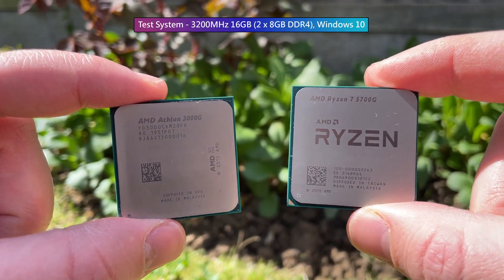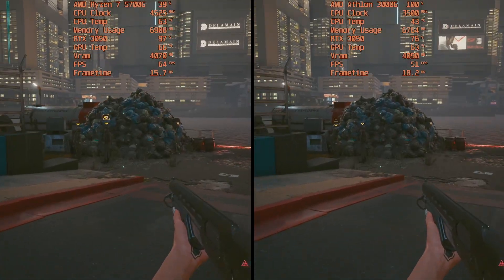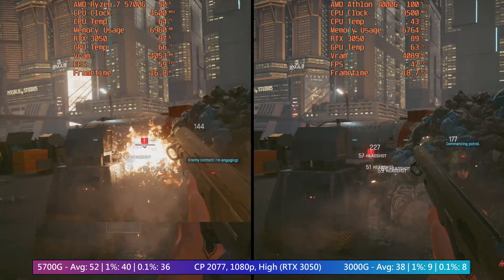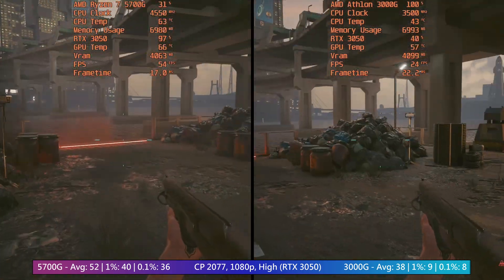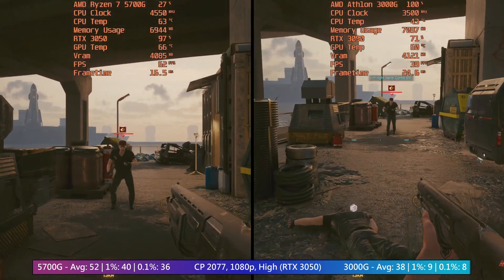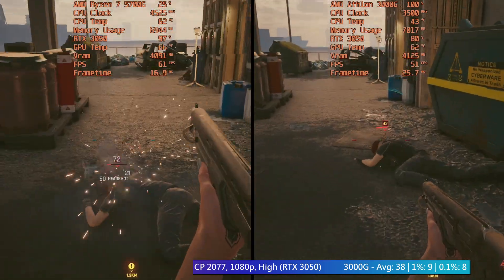We don't need to run a full benchmark sweep in order to come to that obvious conclusion. Even when paired with a mid-range graphics card such as an RTX 3050, the differences are clear to see. While the 5700G has more to give, the Athlon is the limiting factor when paired with the card. Pairing it with a faster GPU would make little to no sense.